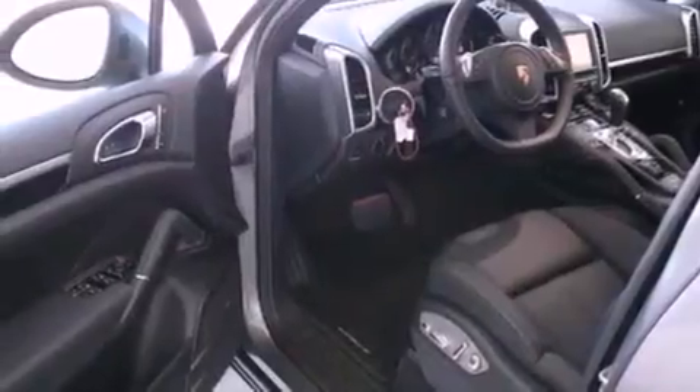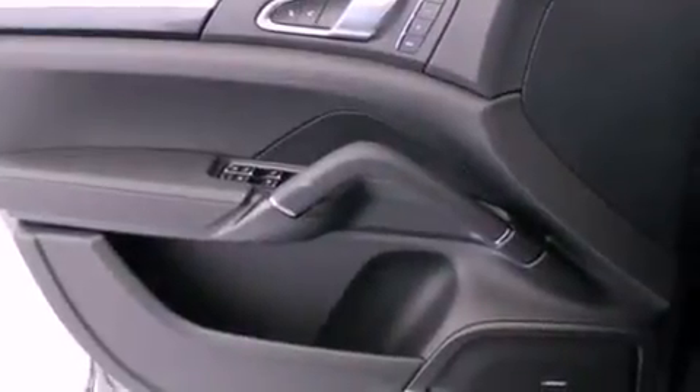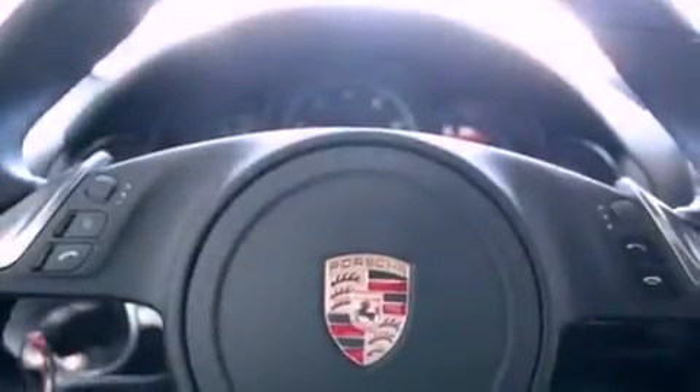Dual power seats, air conditioning, cruise control, a premium audio system, a trailer hitch receiver, a rear spoiler, an illuminated driver side vanity mirror, an anti-lock braking system, heated side view mirrors, and the power rear lift gate can open and close at the push of a button.